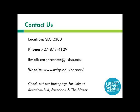Next we have the Wellness Center. Hi everyone, welcome to the University of South Florida St. Petersburg. My name is Dr. Anita Sagal, and I'm the director of the Wellness Center.